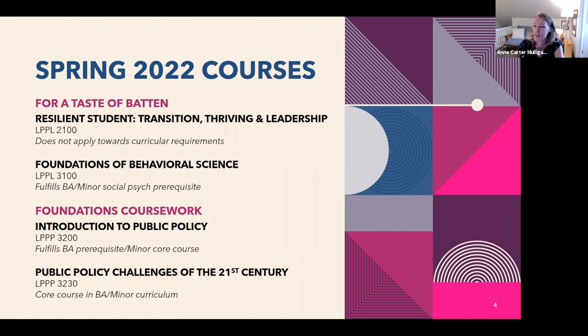A couple notes on these particular courses: LPPL 2100 is taught by Professor Tim Davis. He is an expert on resilience and group dynamics and teaches leadership development. While this course would not apply to curricular requirements for the BA or the minor because it doesn't hit the 3000 level, it's a great way to start building leadership and critical skills. It's designed to help you establish a community and work on your strengths as you're transitioning to the college environment.